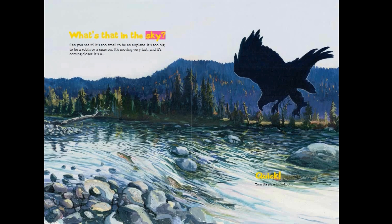What's that in the sky? Can you see it? It's too small to be an airplane, it's too big to be a robin or a sparrow. It's moving very fast and it's coming closer. It's a quick — turn the page to find out!